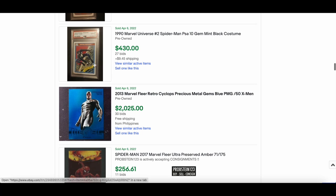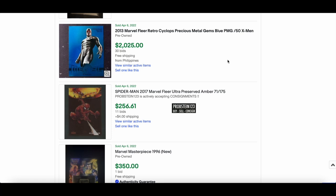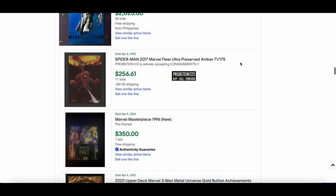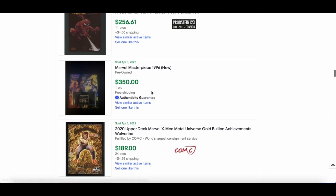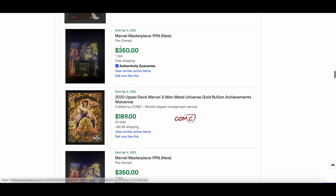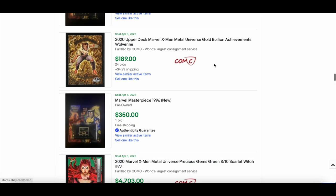1999 MU Venom — actually Black Suit Spider-Man — in PSA 10 went for $430. Blue Cyclops raw sold for $2,025. A Preserved Amber Spider-Man went for $256. A 1996 Marvel Masterpieces sealed pack sold for $350 — they usually go for around $400-500, so decent price.